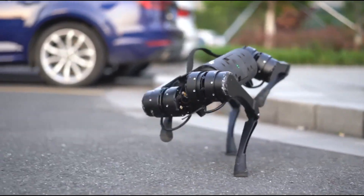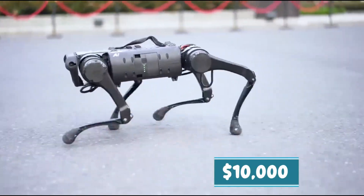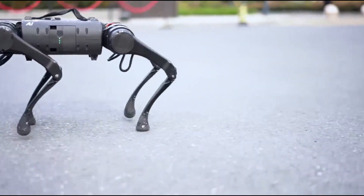making it useful for exploration and data collection. Despite its advanced features, the A1 is surprisingly affordable, costing less than $10,000, bringing high-tech robotics within reach for more people.